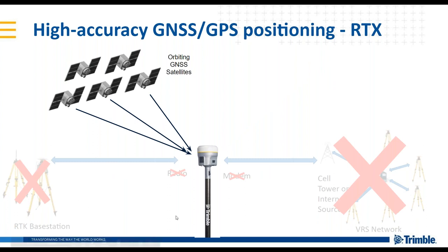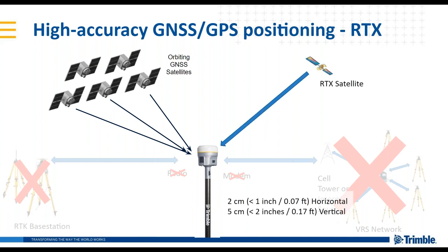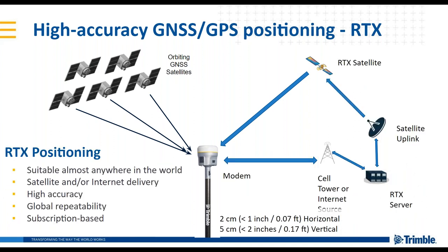If you don't have RTK or VRS, and you have no radio or internet connectivity at all, you have a third option: Trimble RTX. There's no radio required, no modem required — you get corrections via satellite on the same frequency band as GPS. You're able to get two centimeters horizontal and five centimeter vertical accuracy, available almost anywhere where the RTX satellite is visible. One key benefit of RTX is satellite delivery, but it is also available via internet, with the same correction delivered either way. This is available almost anywhere in the world, highly accurate, repeatable, and subscription-based.